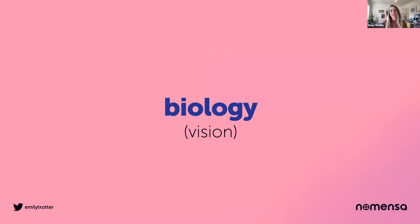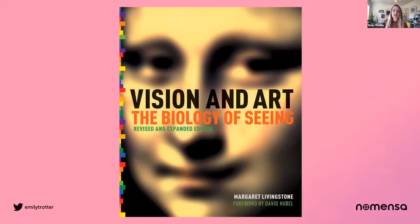This isn't going to be a biology lesson — I'm definitely not qualified for that. I just want to look at a few examples that allow artists to apply science to technique in their work. I've learned loads from this brilliant book by Margaret Livingston, and I want to share three examples of vision and art interacting together with you.